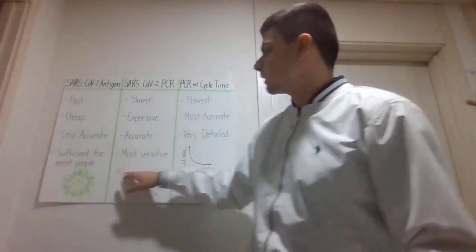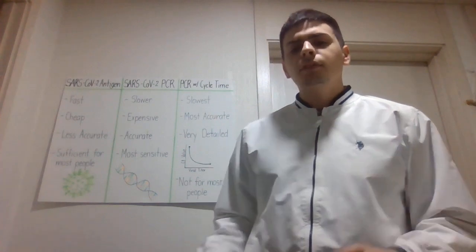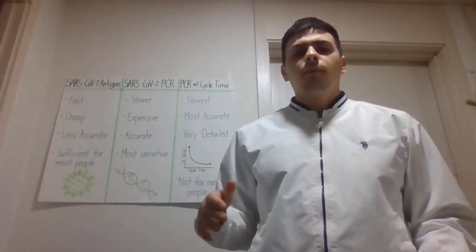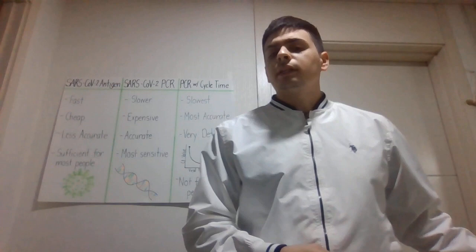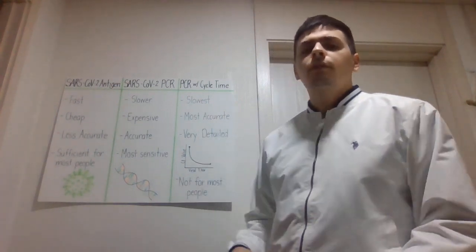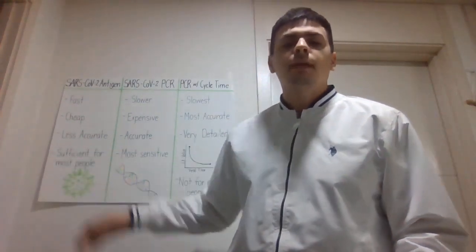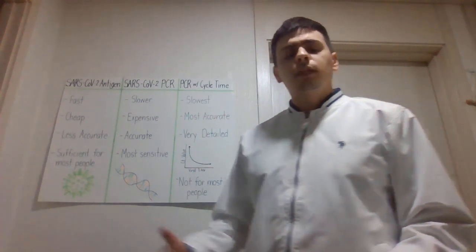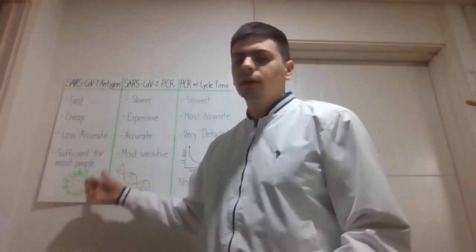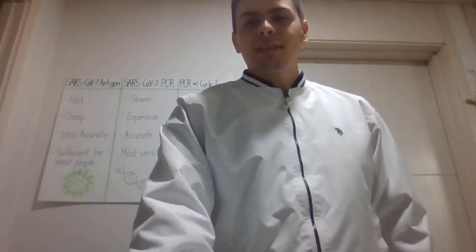So those are the three different types of tests that most people have performed. Whenever you're traveling to another country and trying to determine what their restrictions are for travel, you should always consult with your doctor. They can give you the proper information on which test is necessary for whatever country you're trying to go to, as well as what is the best test for your health situation. I hope this briefing was very informative about the different types of COVID-19 tests, and I want you all to have a nice day.